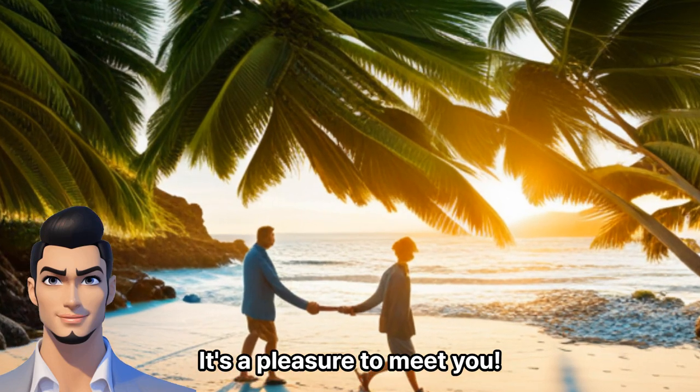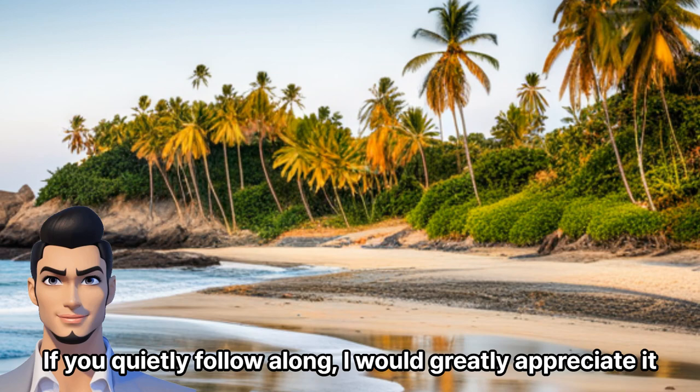It's a pleasure to meet you. I'm thrilled that you're joining me for a three-minute journey. If you quietly follow along, I would greatly appreciate it. Get ready for some exciting adventures.